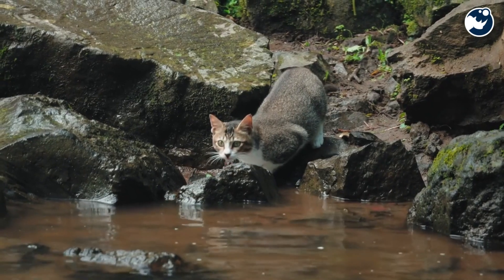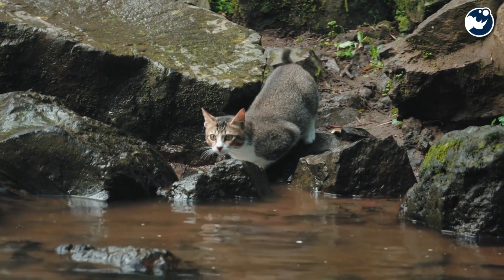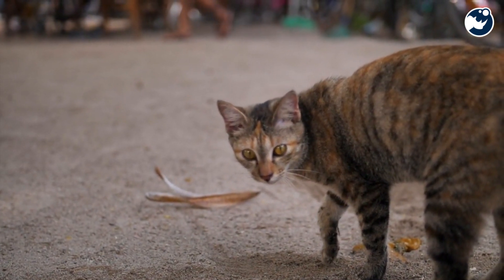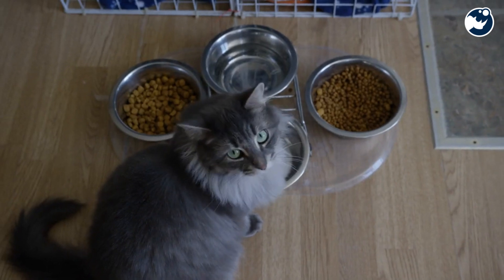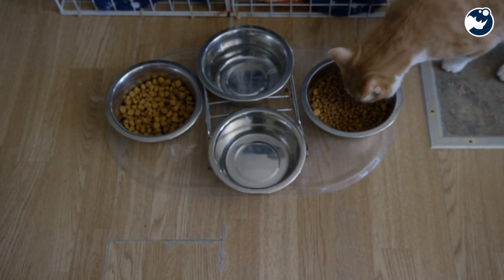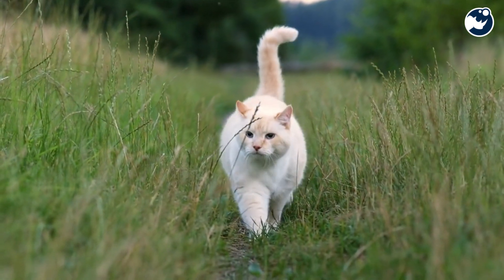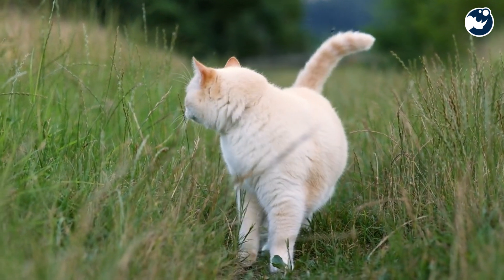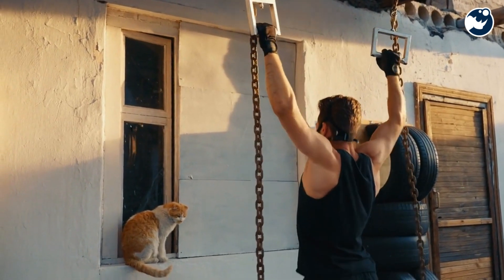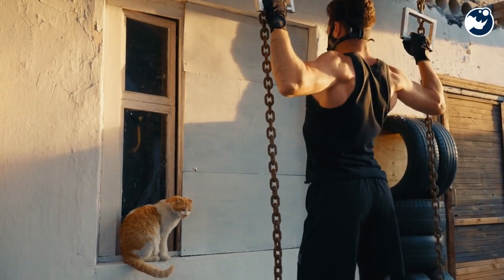From their built-in gyroscopes to their flexible spines, cats are a marvel of nature's engineering. Their ability to land on their feet isn't just a party trick — it's a testament to their resilience, adaptability, and instinct for survival. So the next time you see your cat leap fearlessly from a high perch, remember: you're watching one of nature's most incredible athletes in action.